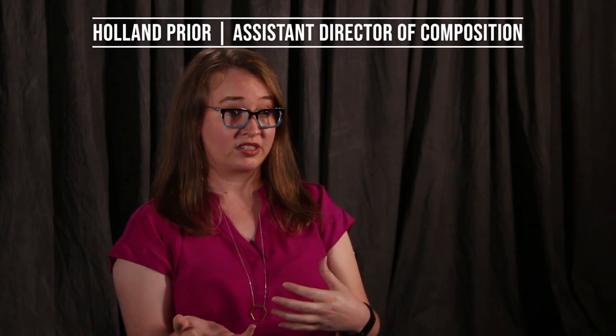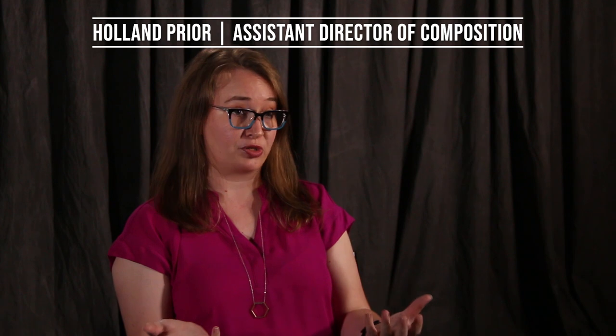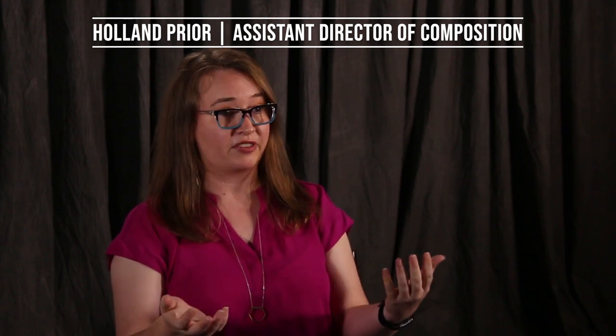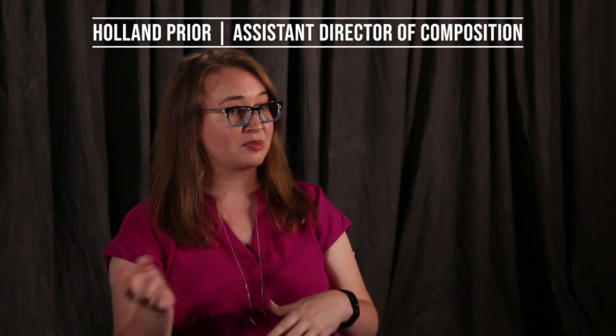I took one of our standard assignments from our English 102 course, which is an archival research project. In the past, instructors have done this in a variety of fashions — taken students to museums, used our university's library special collections, done a variety of things to get students engaged in primary source research and archival research.